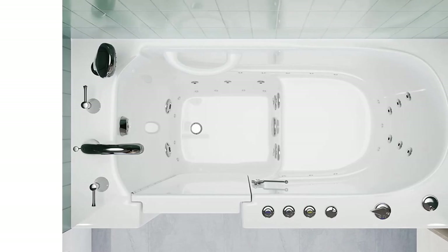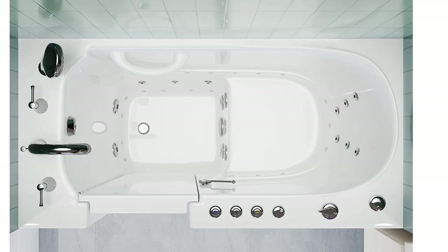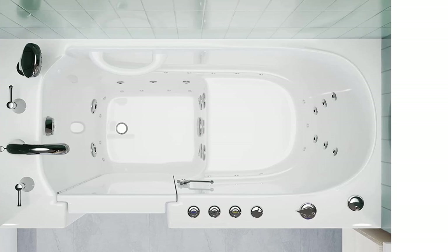In terms of safety features, there's a low step threshold, slip-resistant flooring, an ADA-compliant built-in seat, and a small grab bar.